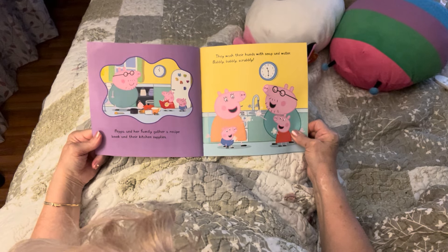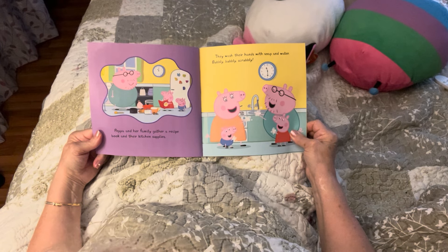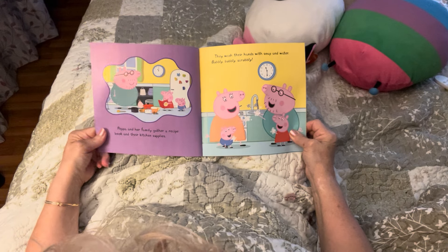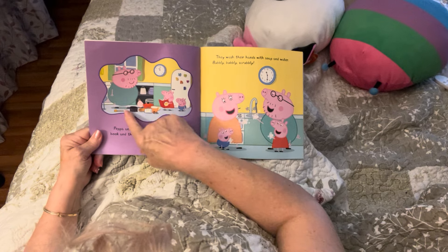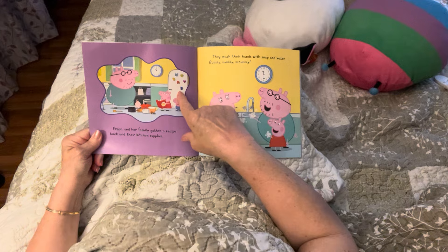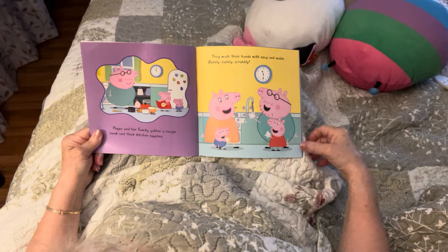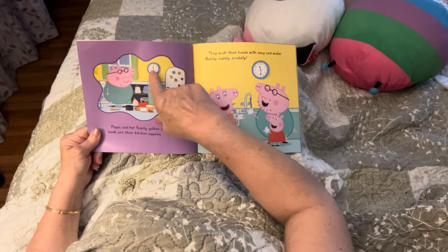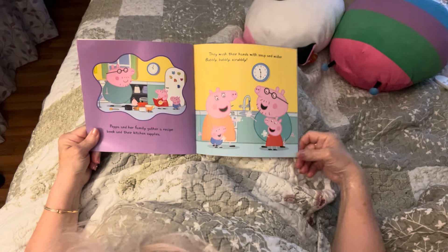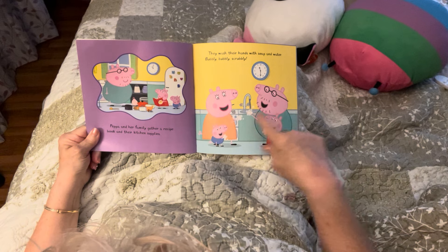Peppa and her family gather a recipe book and their kitchen supplies. They wash their hands with soap and water — bubbly, bubbly, scrubbly! Look at the supplies they've got ready to bake a cake. Do you have ABCs and little magnets on your fridge? The time says 11 o'clock. They wash their hands and they're getting all ready to bake.